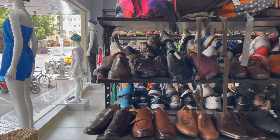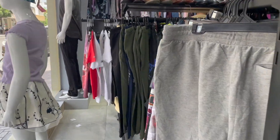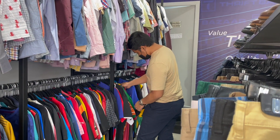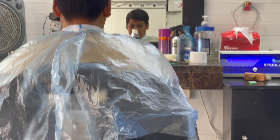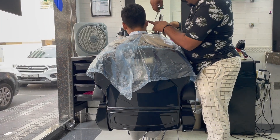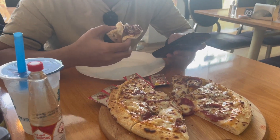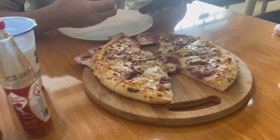Once our taxi arrived, we went to the Old Dubai area where my husband and I visited some of the thrift shops there. After that, my husband decided to get a haircut since it's quite cheap in Old Dubai — it only cost him 10 dirhams.